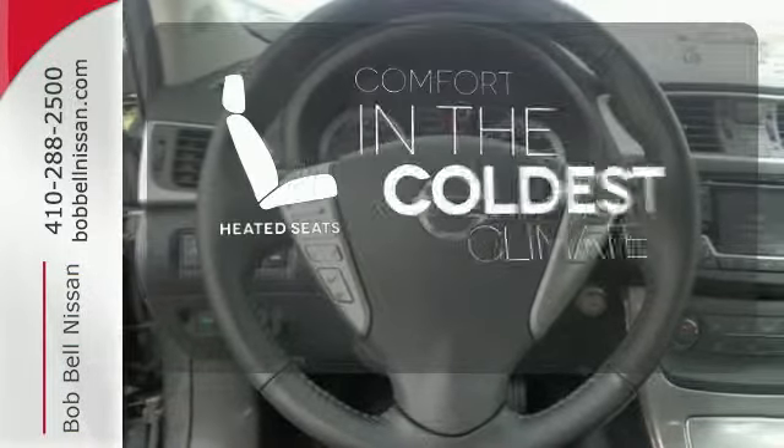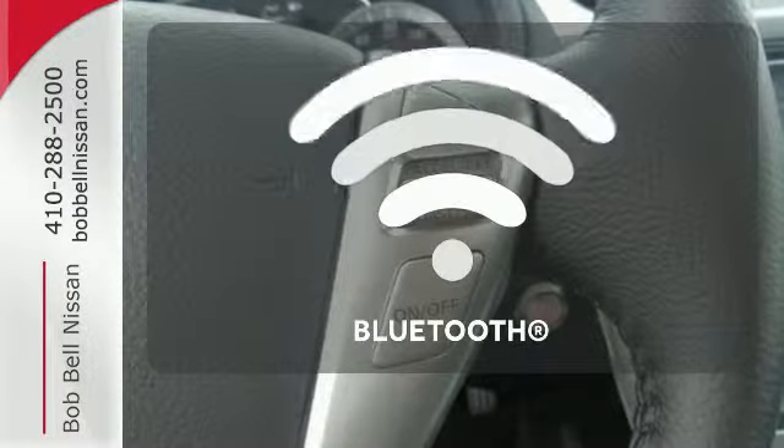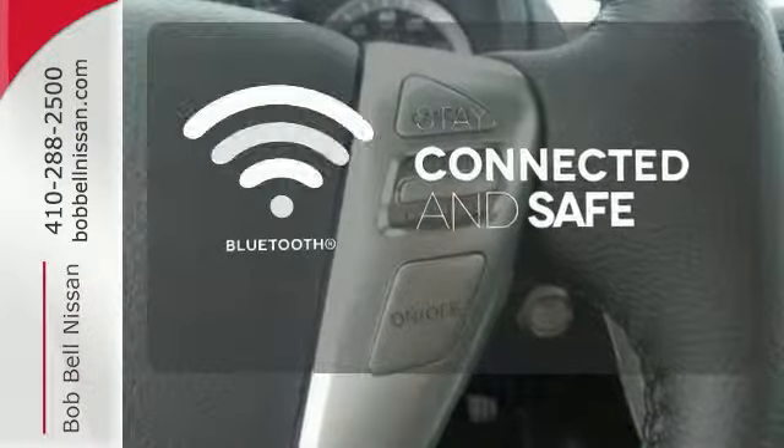The heated seats keep you comfortable, no matter how cold it is. Bluetooth wireless technology keeps you in command and in touch.